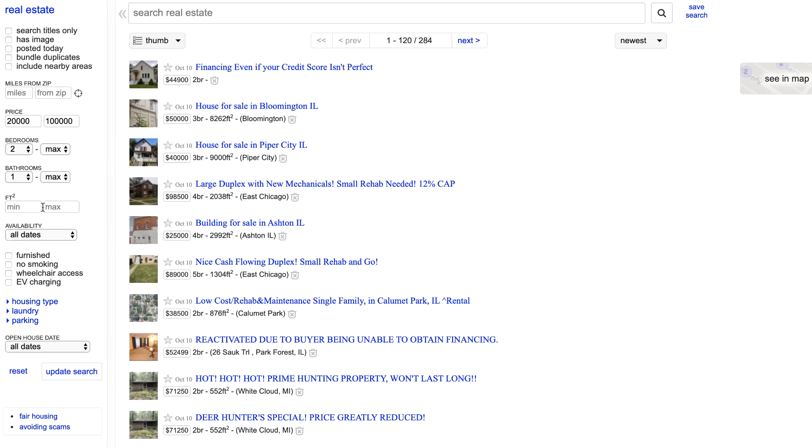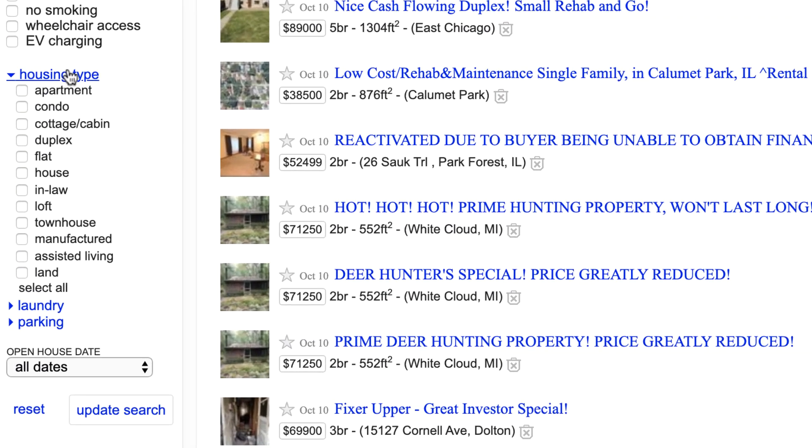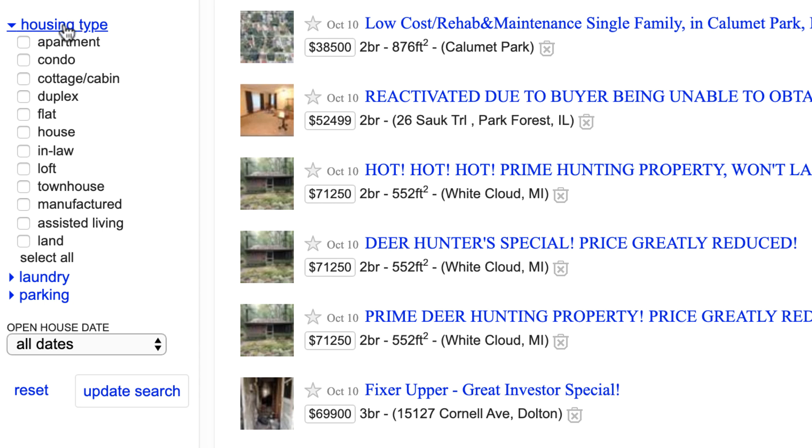For square footage, I'm gonna leave that one alone for now. Availability I'll leave as all dates, and I don't care about furnished, smoking, or wheelchair access. In this example I'm looking for dirt cheap real estate I can buy at a discount — and a lot of times with those kinds of properties, it means there's some kind of problem going on, something you need to fix or add value to. When it comes to housing type, I might check house, flat, and duplex. Probably not gonna find many cottages or cabins in Chicago, and I'm not really looking for a condo or apartment in this example.